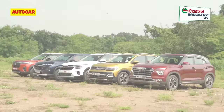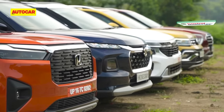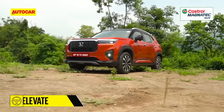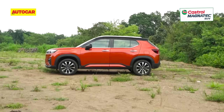Let's start with looks. With their high-set bonnets, upright stances and clearly defined shapes, each of these models conforms to the SUV template. However, they also take a very different approach in terms of styling. The Elevate, for instance, isn't as flashy as the other SUVs yet draws attention with its big grille, beefy bonnet and tight surfacing.